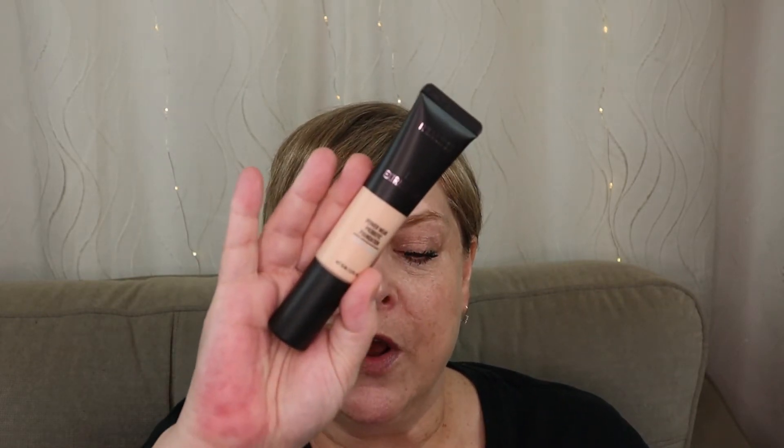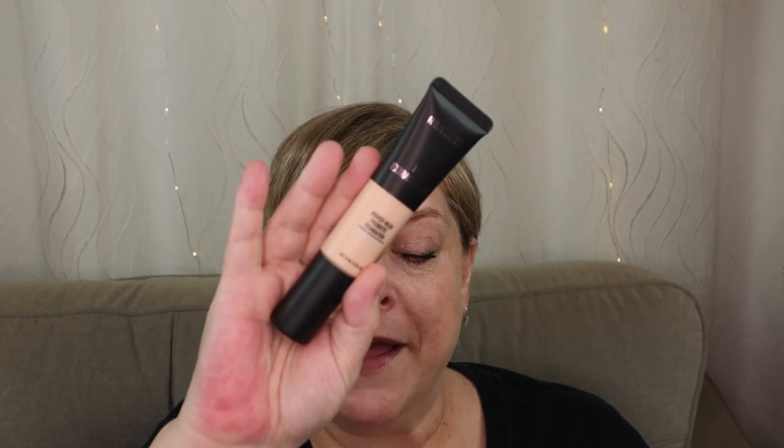I am 54 years old and I love and enjoy makeup, skincare, doing product reviews, beauty hauls, and unboxing videos. If you stopped by because you've been curious about the Real Her Power Wear Probiotic Foundation in the shade I Am Extraordinary, then you're in the right place — keep on watching.